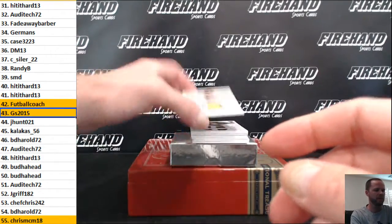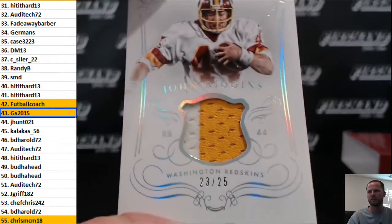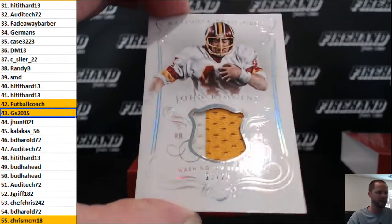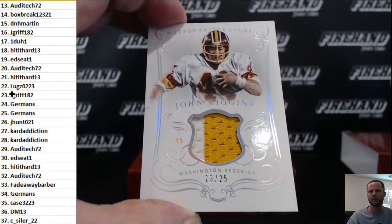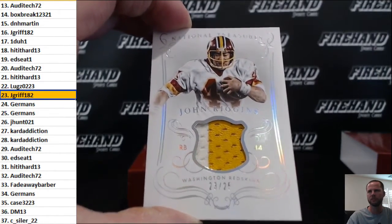Two color painted prime jersey John Riggins, 23 of 25. J Griff 182 has the 23 spot.